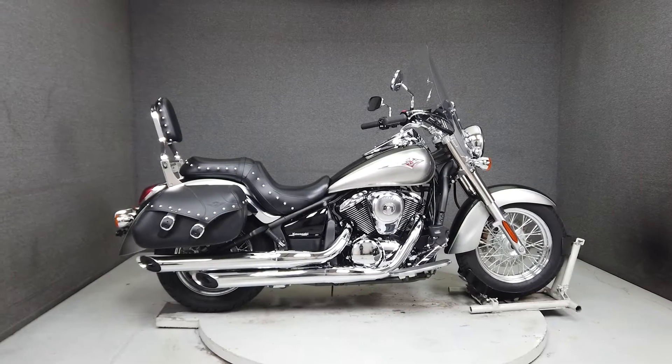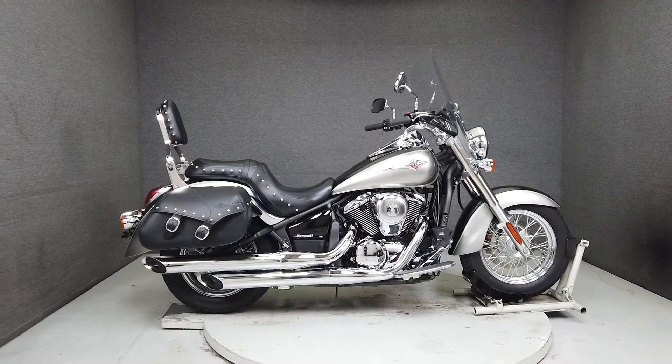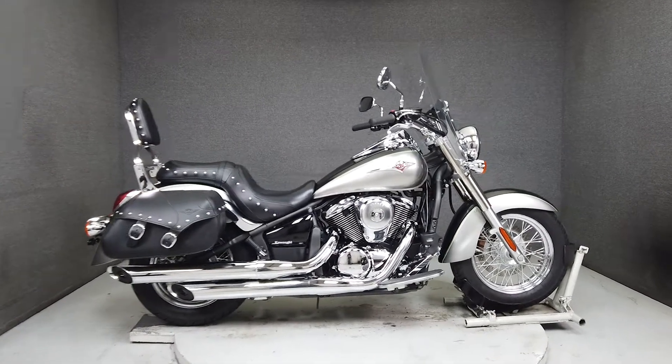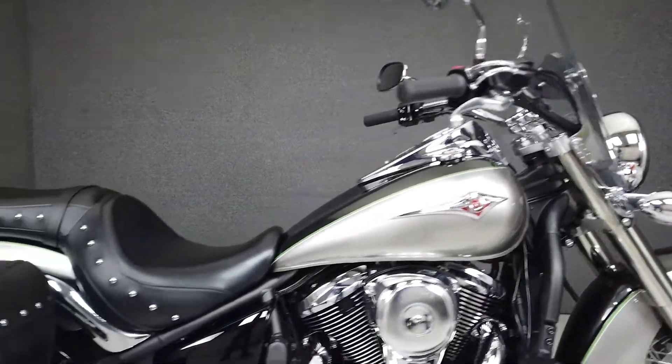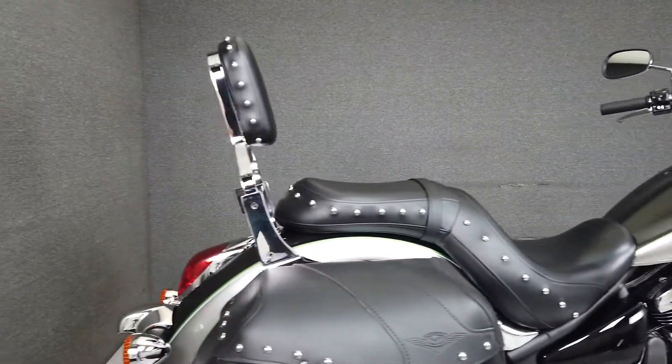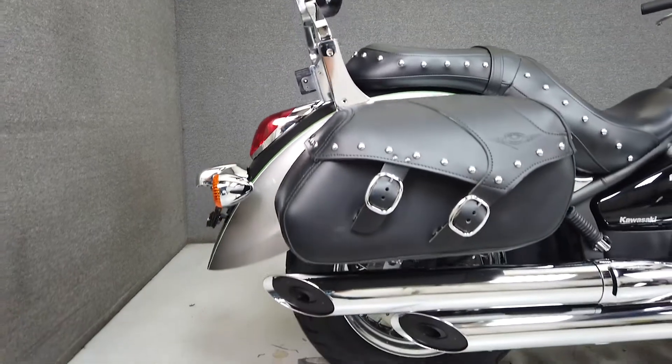Hey everyone, this is Keegan from National Power Sports. This 2020 Kawasaki Vulcan Classic LT with only 1,294 miles is barely broken in and ready to ride. The stock bike runs and rides like new and passes New Hampshire state inspection.